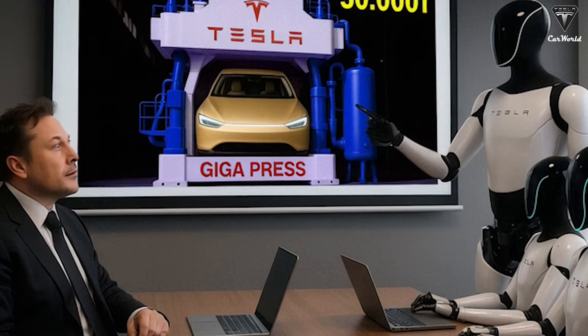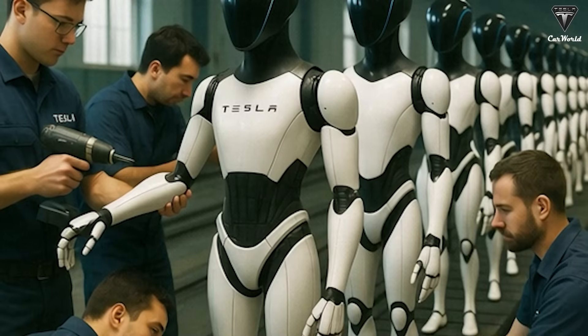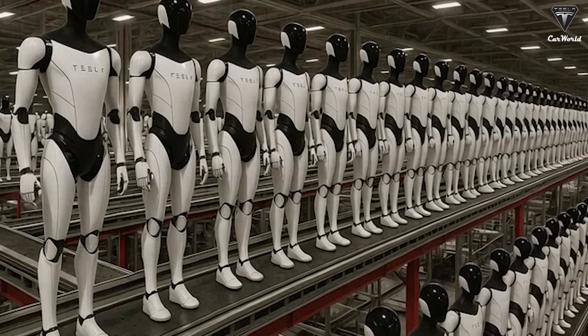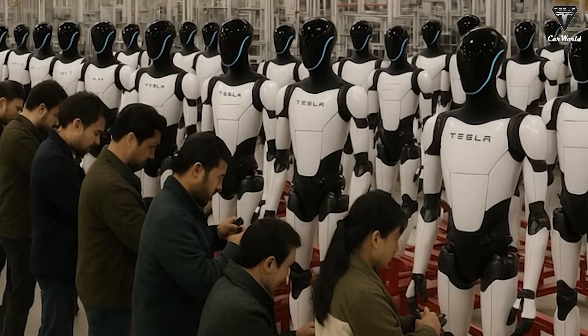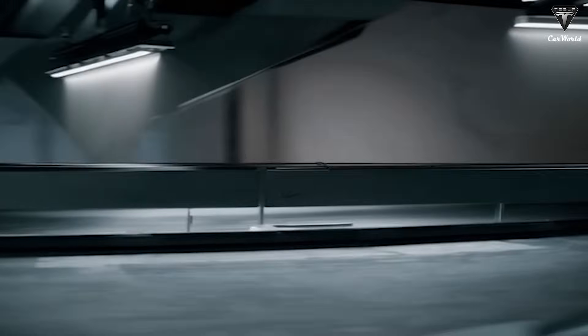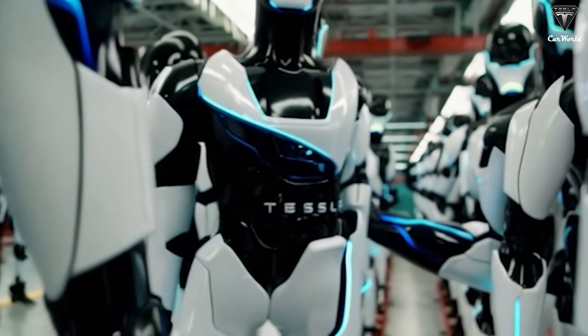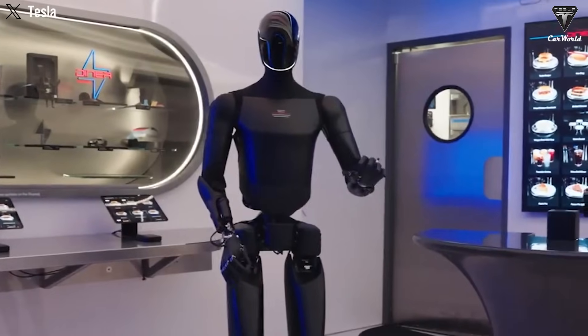The long-term financial potential of Optimus is substantial. If Tesla can scale production and reduce costs, the robots could become a valuable tool for industries across the board — whether in warehouses, factories, or households. Elon Musk has set ambitious goals for Tesla's humanoid robot. While the first-generation Optimus is already showing impressive capabilities, Musk's plans for the Gen 3 version, expected in 2025, are even more exciting. Generation 3 will feature significant improvements in mobility, AI integration, and overall functionality, and Musk believes it will play a critical role in the future of work.